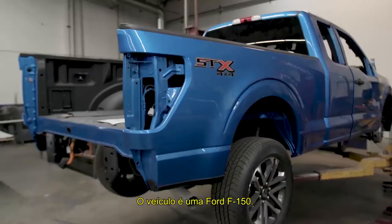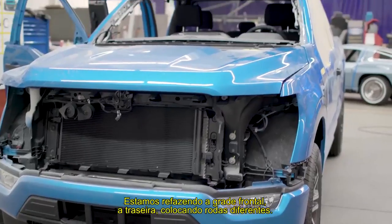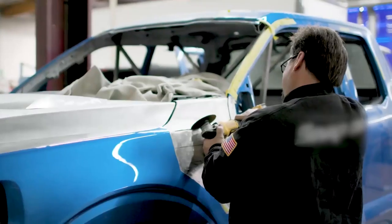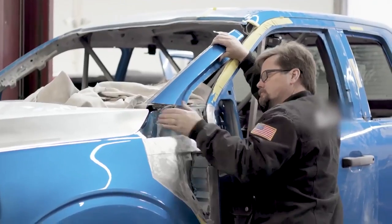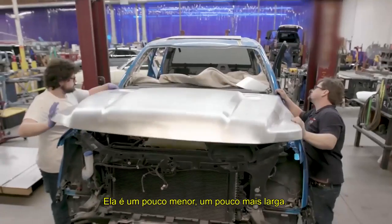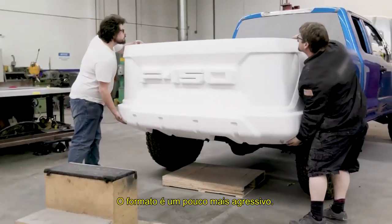The vehicle is a Ford F-150. We are redoing the front grille, the rear end, adding some different wheels. There are amazing customizations to it, like swept A-pillars. It's a little bit shorter, a little bit wider. The shape of it is a little bit more aggressive.